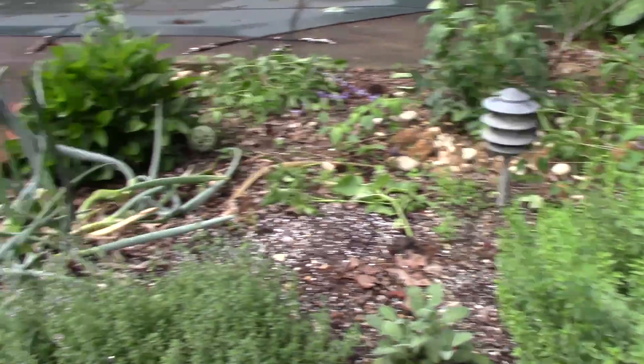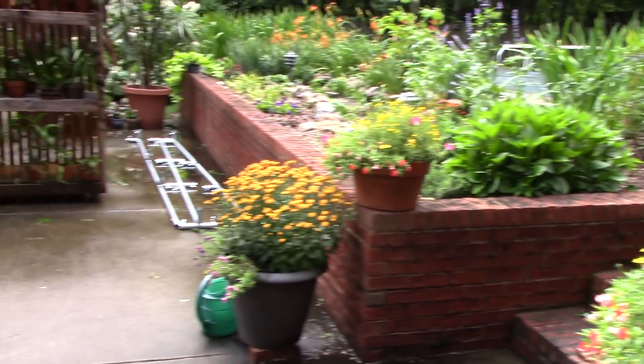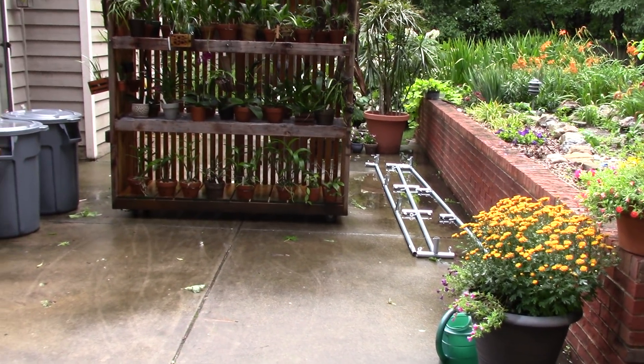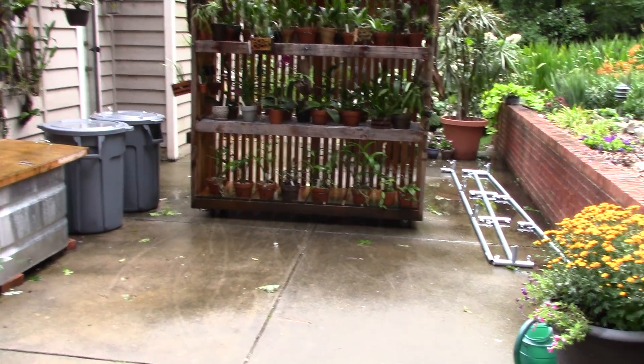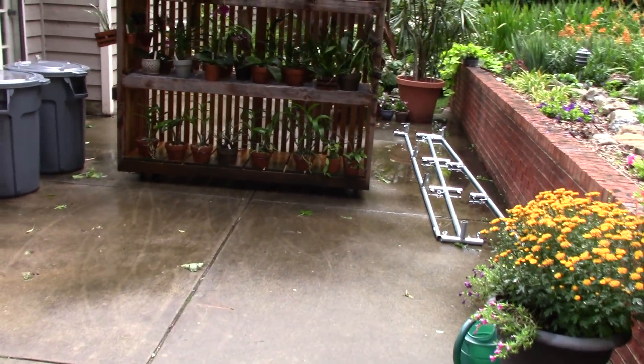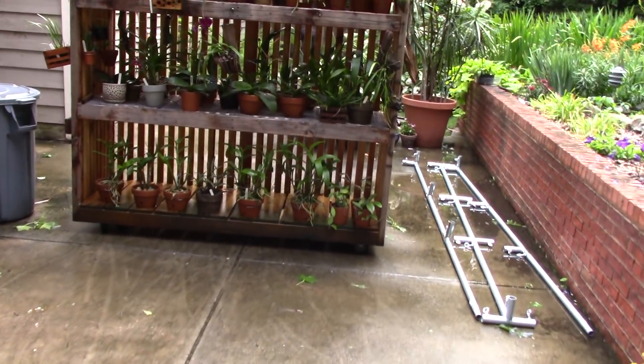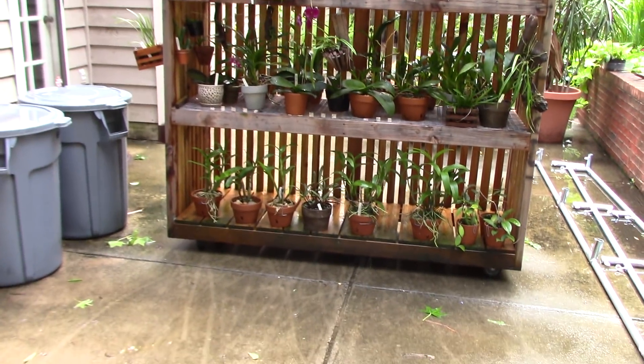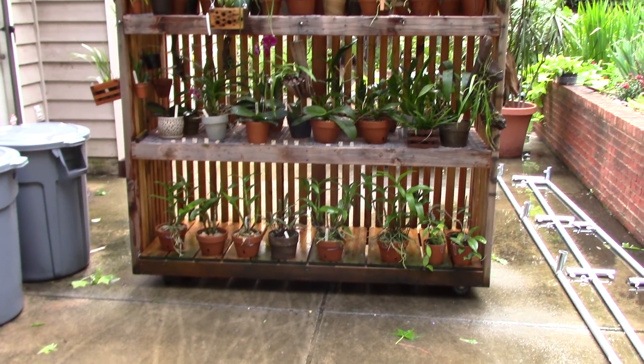That's all right — first storm of the year, no issues with the orchids, everybody did well. I had the shade house moved against the house and actually chocked the wheels. I looked out the window when the wind was blowing really hard and watched the shade house actually roll a couple of inches, so I came out and chocked the wheels just to make sure it wasn't going to take off.